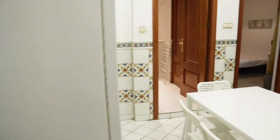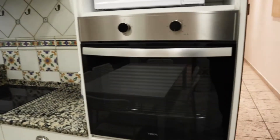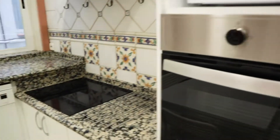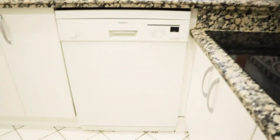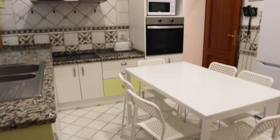Here we find the kitchen with really good space and totally equipped: oven, microwave, four-burner stove, dishwasher, washing machine, sink, and two fridges. That's the kitchen.